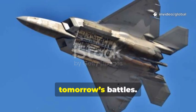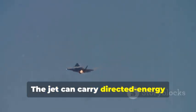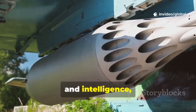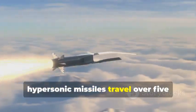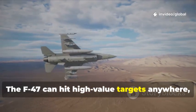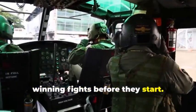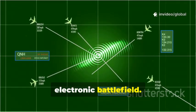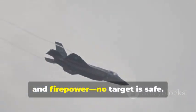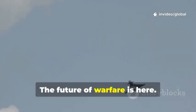The F-47's arsenal is built for tomorrow's battles. Modular internal bays keep weapons hidden, preserving stealth and allowing rapid reconfiguration for any mission. The jet can carry directed energy weapons — lasers that shoot down drones or blind enemy sensors. Next-generation air-to-air missiles offer greater speed, range, and intelligence, outmaneuvering any threat. For deep strikes, hypersonic missiles travel over five times the speed of sound, making interception nearly impossible. The F-47 can hit high-value targets anywhere, anytime. Non-kinetic electronic weapons disable enemy radar and communications, winning fights before they start. The F-47 dominates both the physical and electronic battlefield. Its flexible arsenal means it's ready for any challenge — stealth, speed, and firepower. No target is safe.